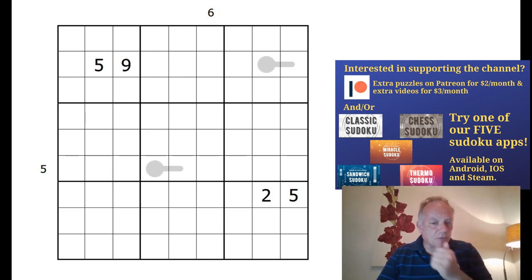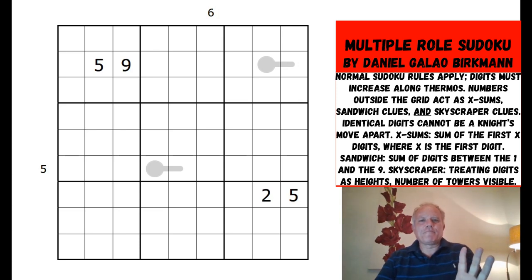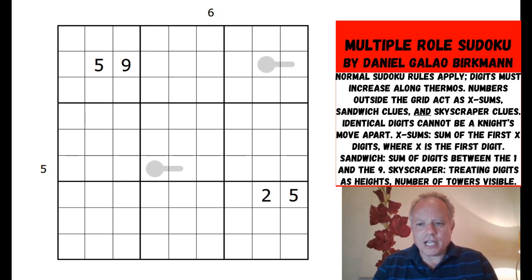We have a great community - if I forget to put up the rules, somebody will post them under the video, so thanks for that. Now this puzzle - look at that grid. This blew my mind when I saw it a few minutes ago. This is insane that this can be a grid. When you hear the rule set, you begin to understand how this might be a uniquely solvable puzzle. This is a multiple clues Sudoku by Daniel Galau Berkman, who has sent us this. He had collaboration with Swaroop on our Discord channel, so thanks to Swaroop.